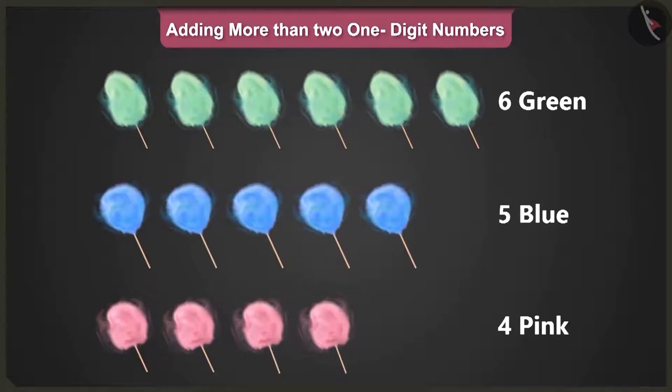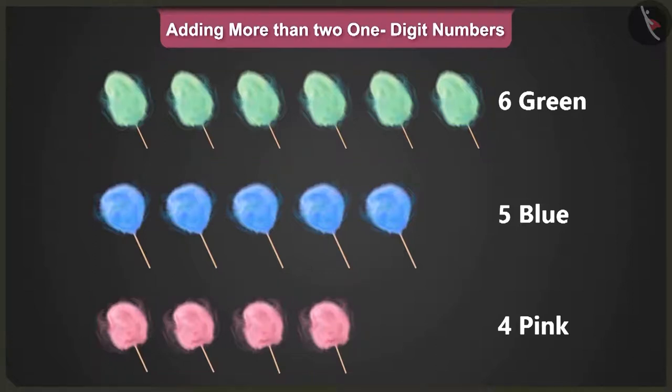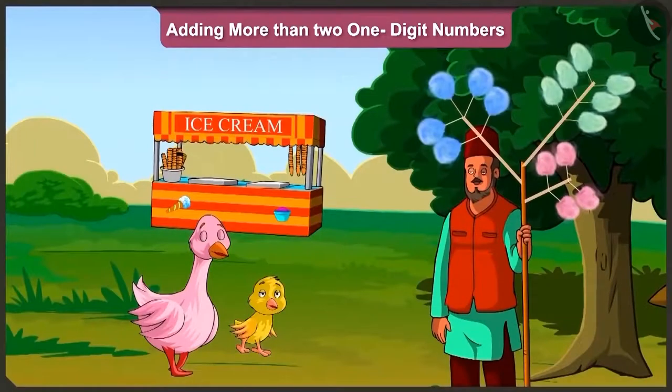Well done Pillow. But tell me, why did you first add the number of green and pink cotton candies? Because I remember that in addition, those numbers that add up to ten, if added first, can make the addition of more than two one-digit numbers easier. Wow, well done Pillow. Now let us see the second example.